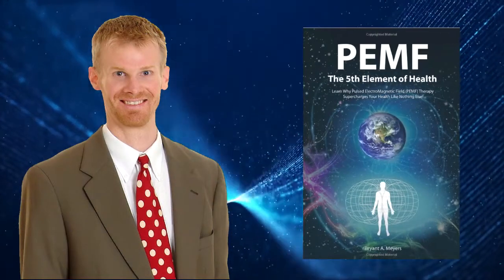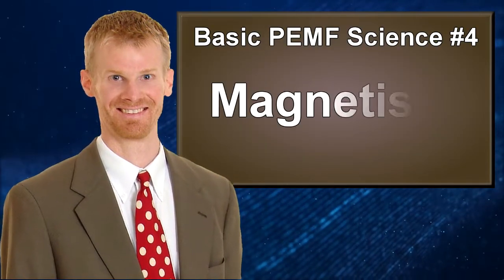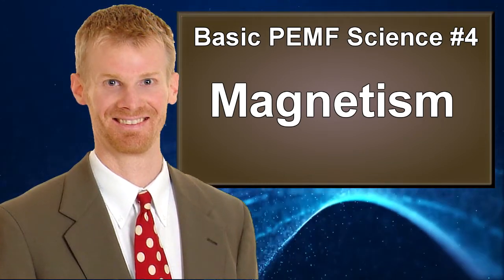Hello, this is Bryant Myers, author of PMF: The Fifth Element of Health. I'm really excited about this video because we're going to finally start talking about magnetism, and we're going to begin by looking at some basic concepts of static magnets.